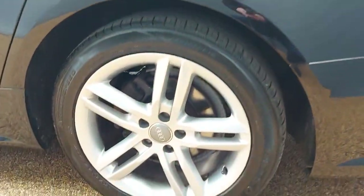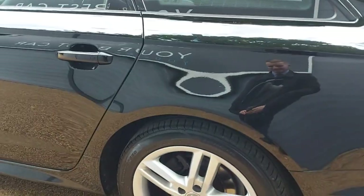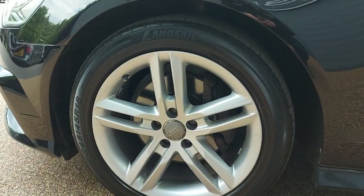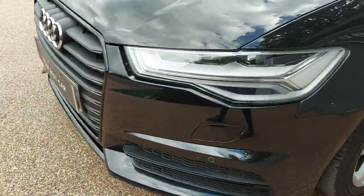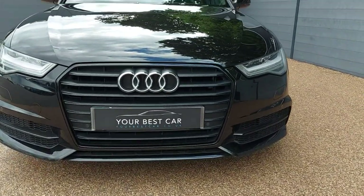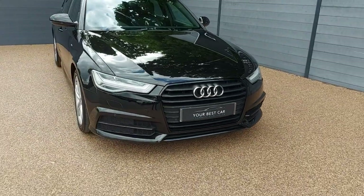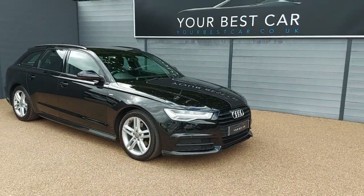One touch for the electric tailgate — super easy to open and close. Take a look at those alloys again, fantastic condition, all unmarked. And one last look at the front profile — black front grille with full LED headlights. It is such a smart and sleek looking car, so aerodynamic.